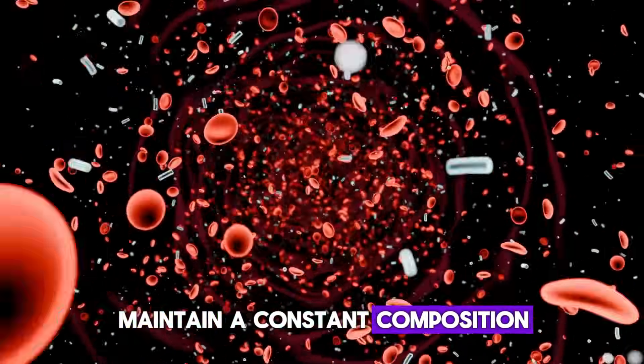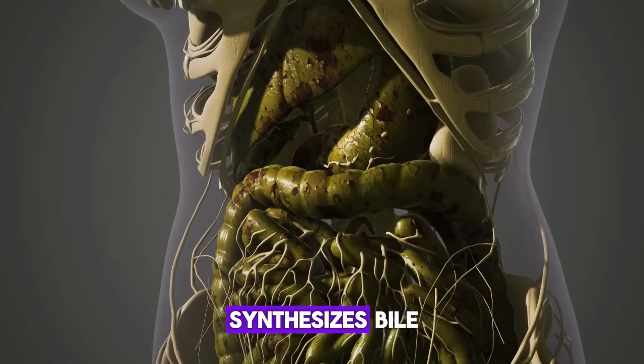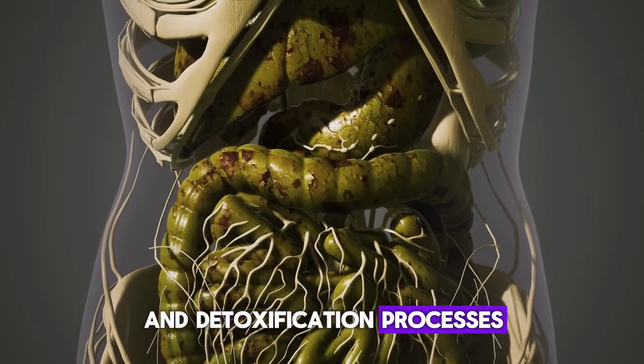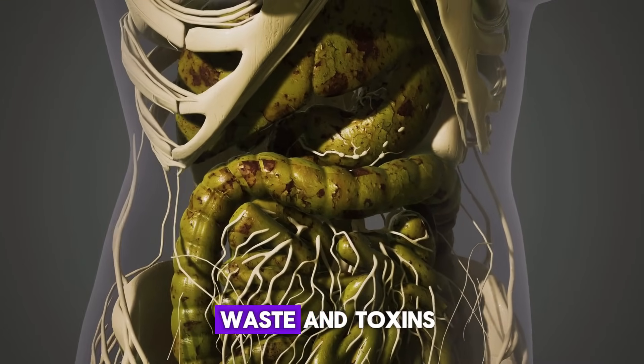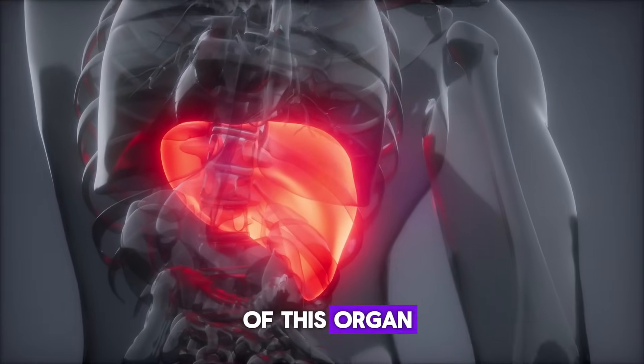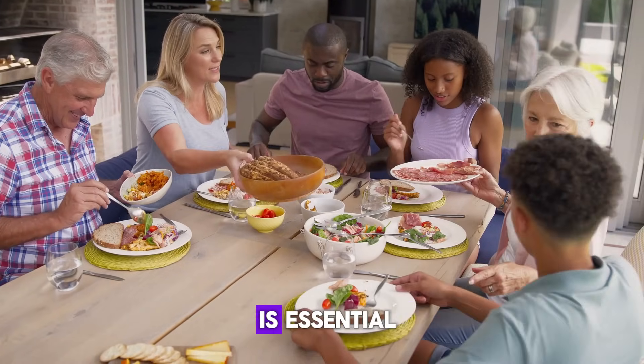The liver helps maintain a constant composition of blood, synthesizes bile, and participates in all types of metabolism and detoxification processes, clearing the body of waste and toxins. To prevent liver diseases and maintain the health of this organ, proper and balanced nutrition is essential.